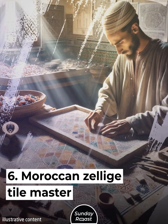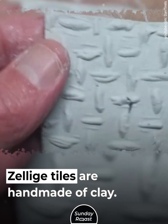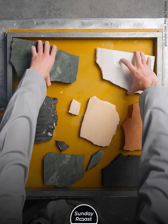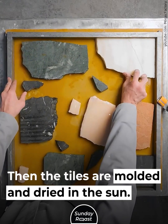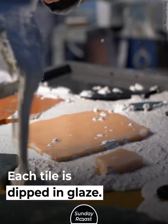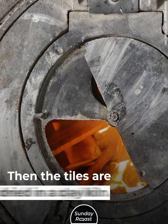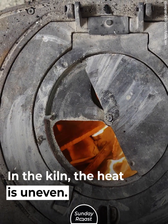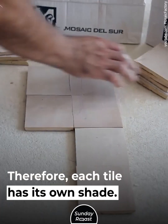6. Moroccan Zalish Tile Master. Zalish tiles are handmade of clay. The clay is soaked to filter out impurities. Then the tiles are molded and dried in the sun. Each tile is dipped in glaze, then dried in a clay kiln. In the kiln, the heat is uneven; therefore, each tile has its own shade.